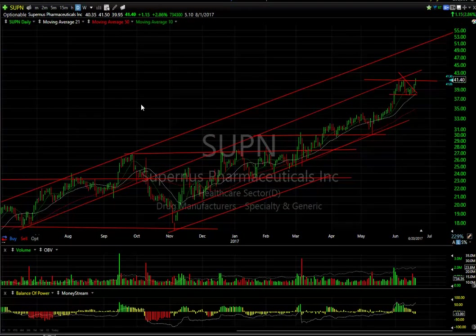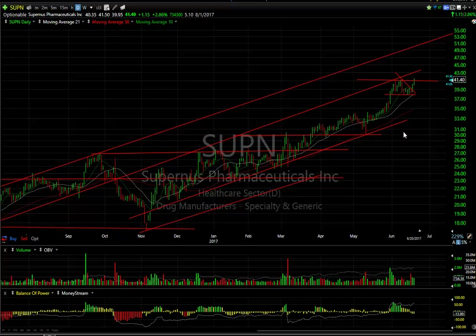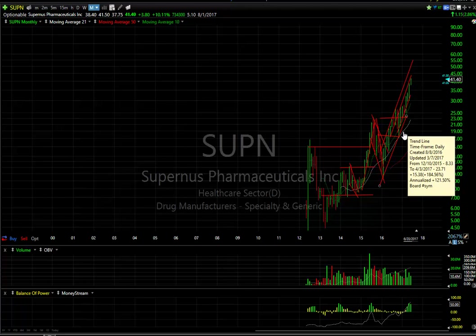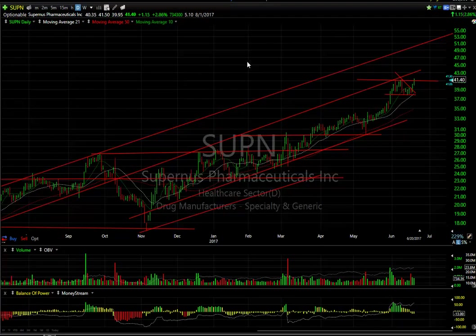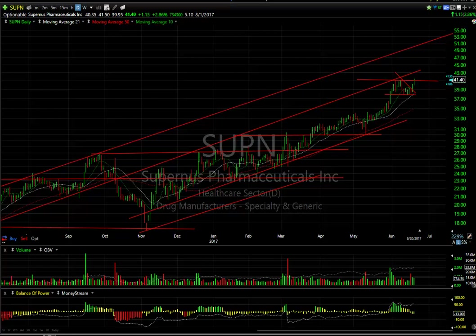Good day for Supernus. Even with the biotechs pulling back, this did not. Got up to 41.50, closed at 41.40, up 1.15 or 2.86%. This is a new closing high — the highest level ever closed for SUPN. We made a nominal new high today at 41.50. If we follow through, I'd be looking for the mid-40s; 44 is a good next target. Stop under 37.90. There are still five days to cover on this one.